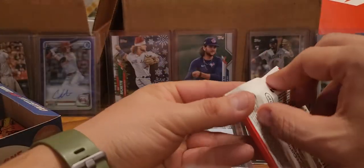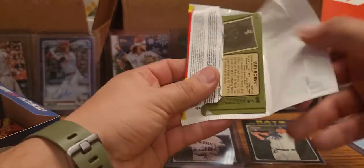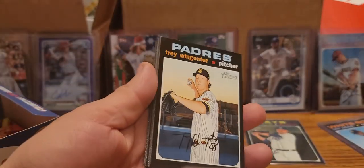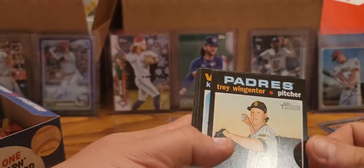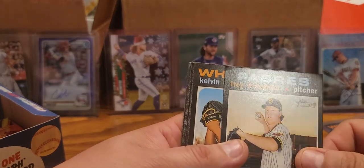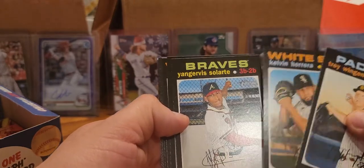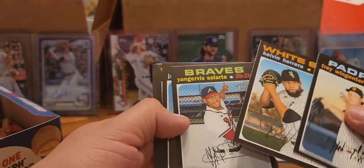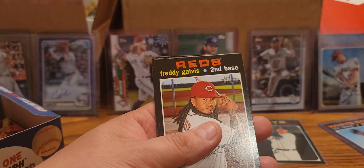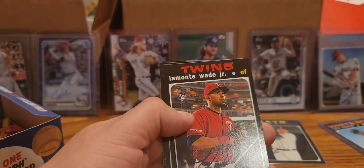Eight packs left after this. Looks like we got a double, and the only thing that sucks is it's right in the back. Trey Wingenter, Kevin Herrera, Jarvis Solarte, Jake Marisnick, Nick, Jose Abreu - is that going to be a short print? Yeah that is - Jose Abreu. Freddie Galvez, Lamonte Wade Jr.